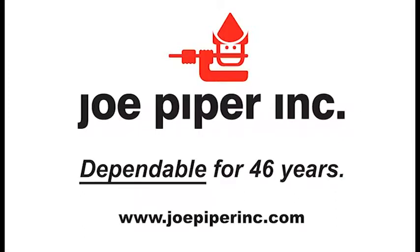It's not complicated. More reliable is better. Joe Piper has been a company you can depend on for 46 years.